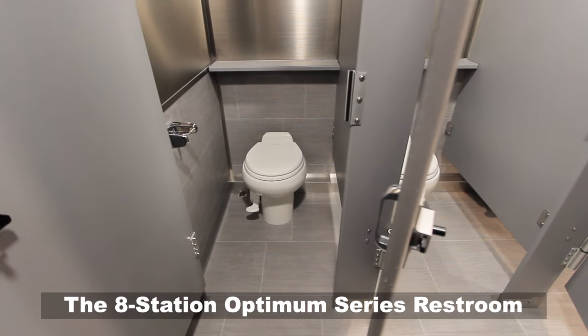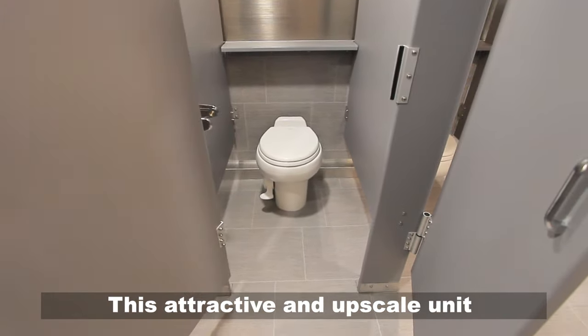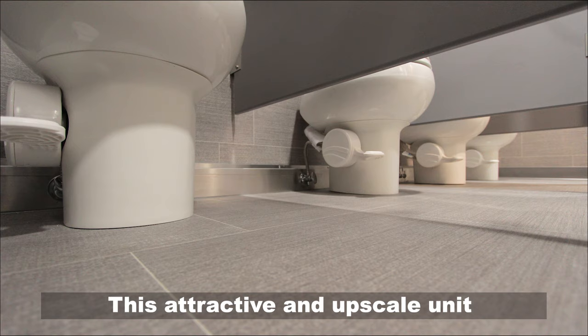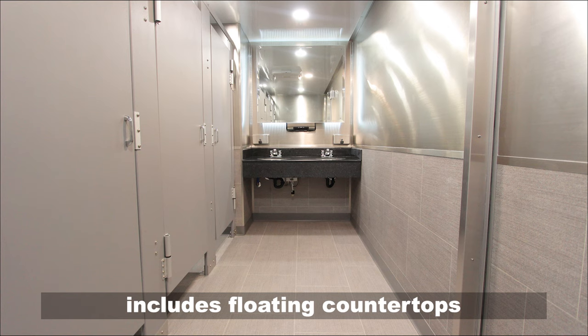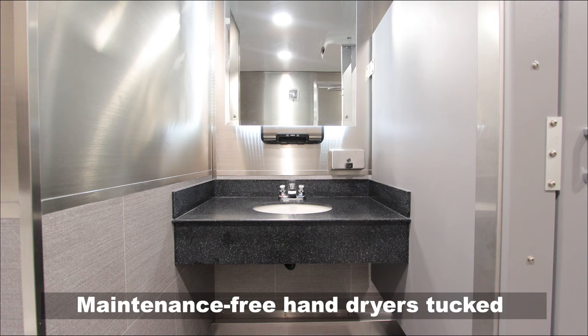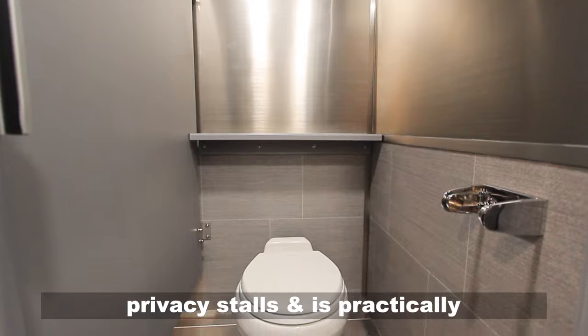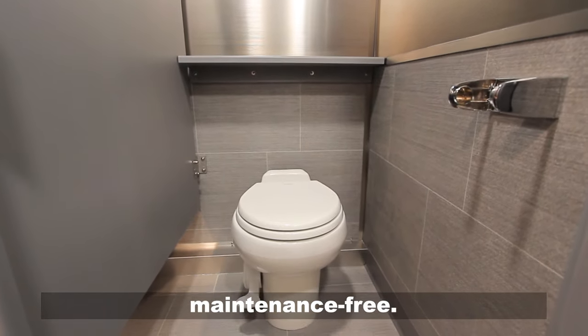The eight-station Optimum Series restroom trailer is upscale and durable. This attractive and upscale unit includes floating countertops, impressive gray two-tone interior, maintenance-free hand dryers tucked under the color-changing backlit mirror, privacy stalls, and is practically maintenance-free.